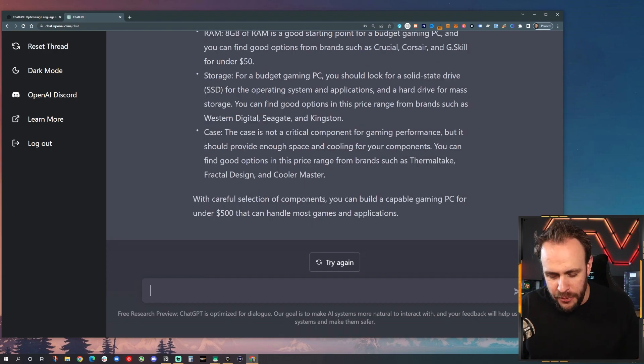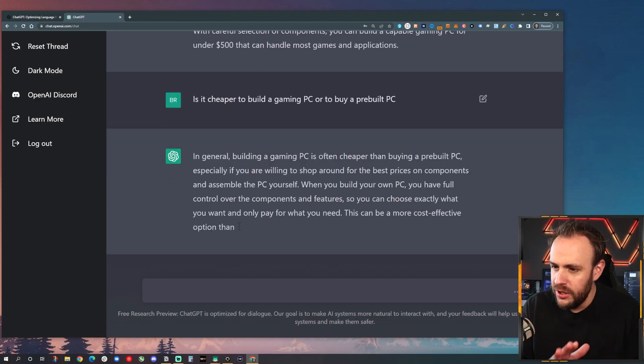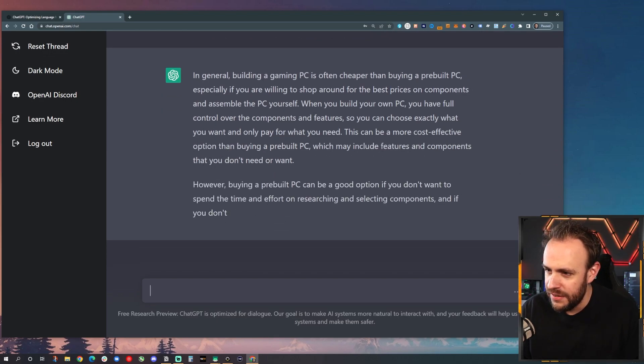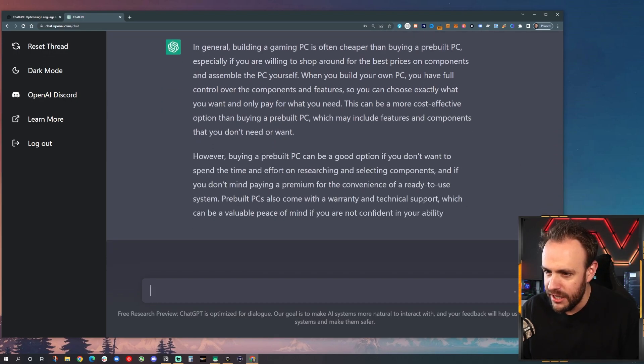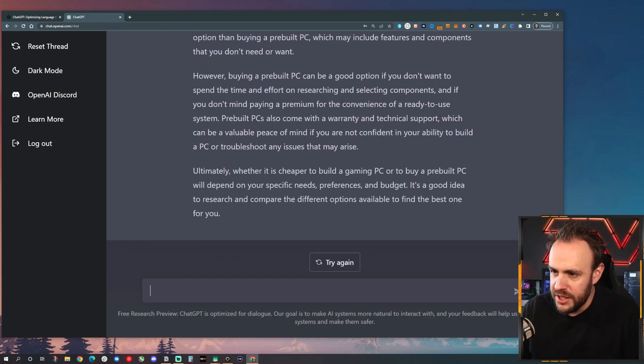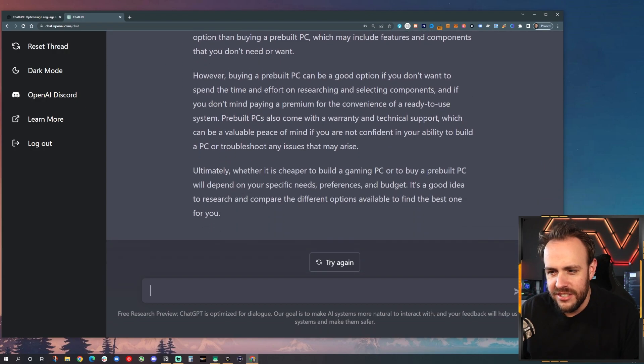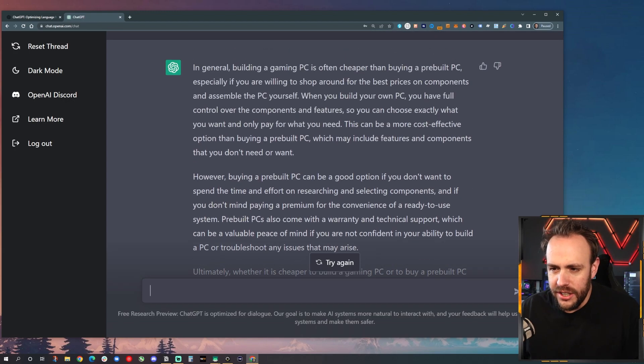Another thing we could ask: is it cheaper to build a gaming PC or to buy a pre-built PC? In general, building a PC is often cheaper than buying, especially if you're willing to shop around for the best prices on components. However, a pre-built PC can be a good option if you don't want to spend the time and you want the peace of mind. This is a great answer, and again, it's 100% unique — I could search these sentences and I will not find them on the internet.